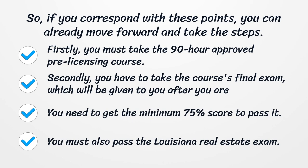First, you must take the 90-hour approved pre-licensing course. Second, you have to take the course's final exam, which will be given to you after you are done with your pre-licensing education. You need to get a minimum score of 75% to pass it.